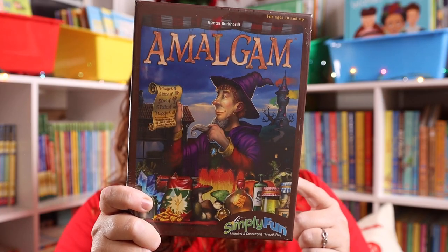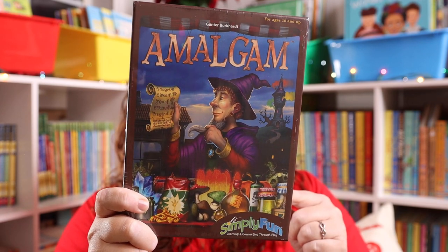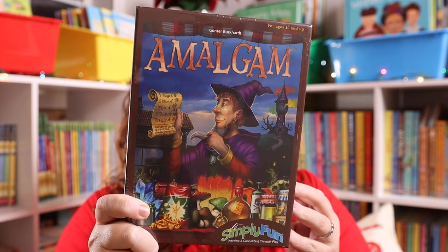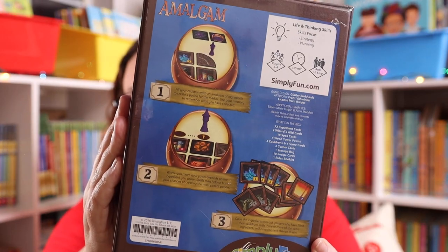The first game I have is Amalgam. This is actually one of the first Simply Fun Games we ever personally purchased, to go along with Wands, Wizards, and Wands the first year we did it. It is such a fun game, and we now have another kiddo in our life who loves Harry Potter, so I thought this would make a fantastic gift for them.